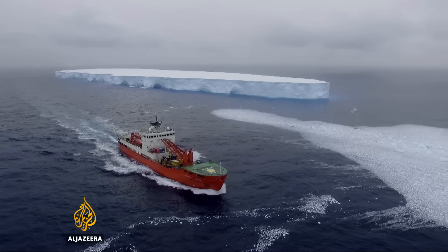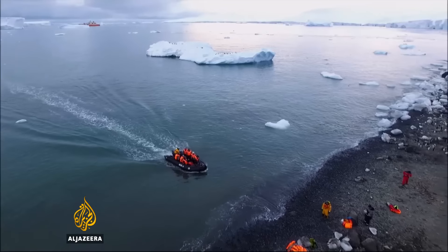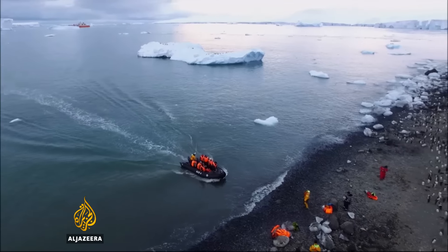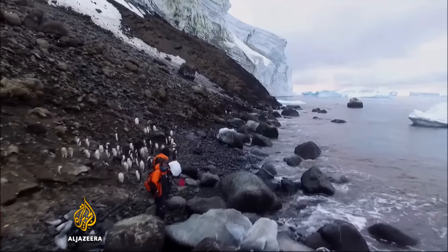In pursuit of further samples, the ship sails on east, crossing the Ross Sea. This part of the coast is usually blocked by sea ice, but for now it's clear, giving the team access to an area that is seldom visited.